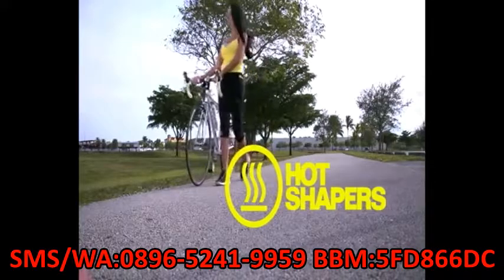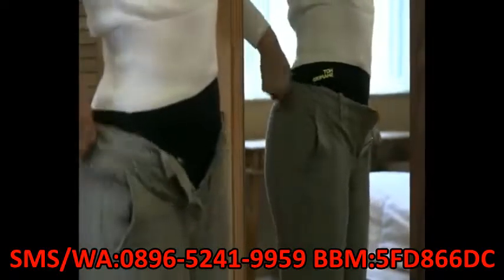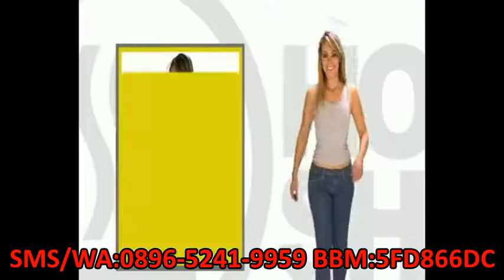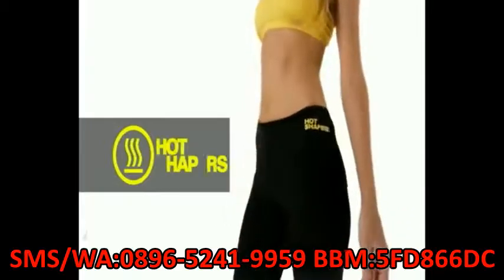Hot Shapers, one of the fastest and easiest ways to obtain a slim figure. Tone your legs, define your muscles, tone your buttocks, improve your posture, and flatten your belly. Because they are high-waisted, it softly compresses your abdominal area so that you can show off an abdomen that's completely flat.